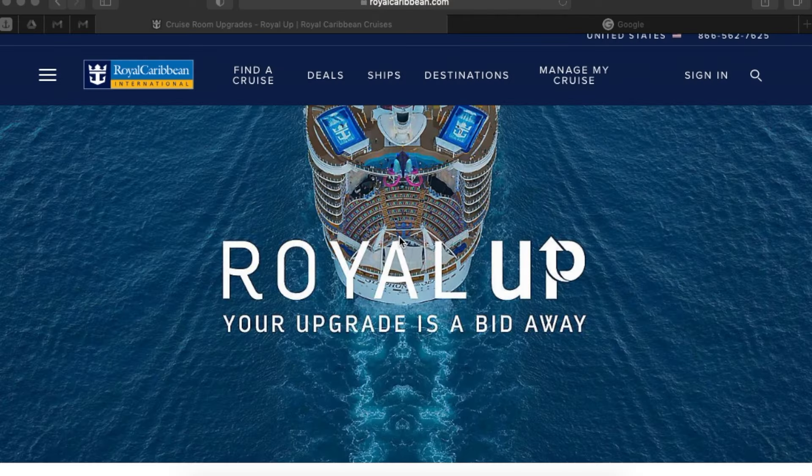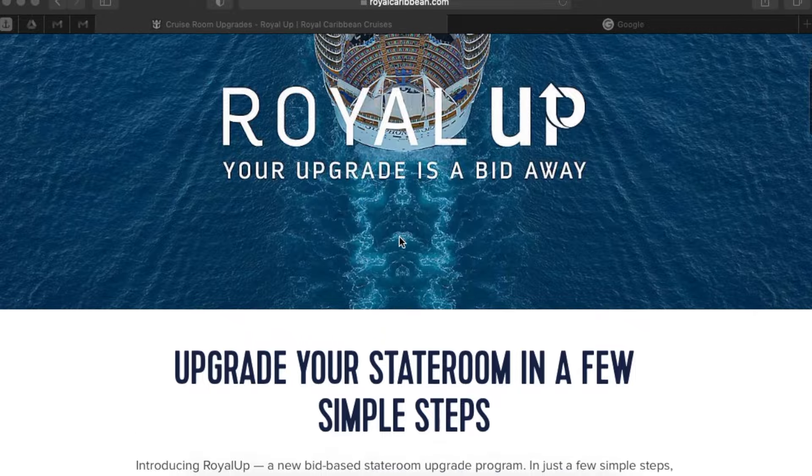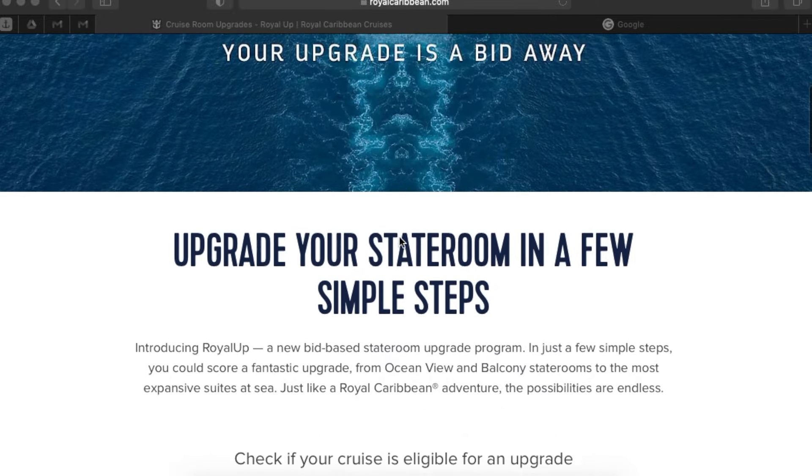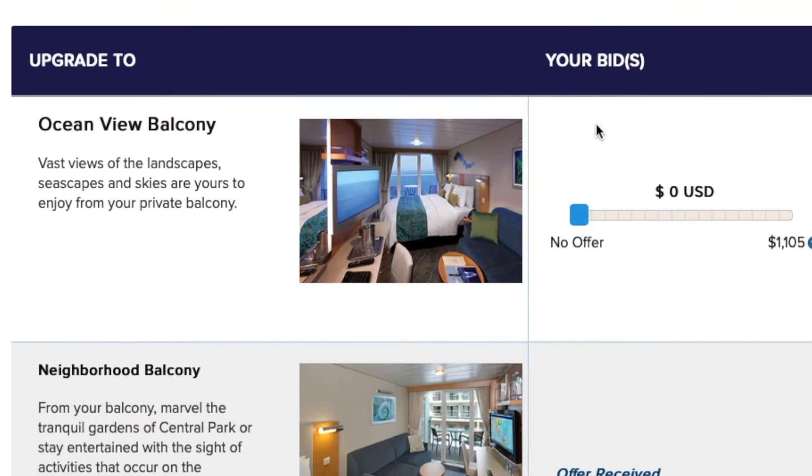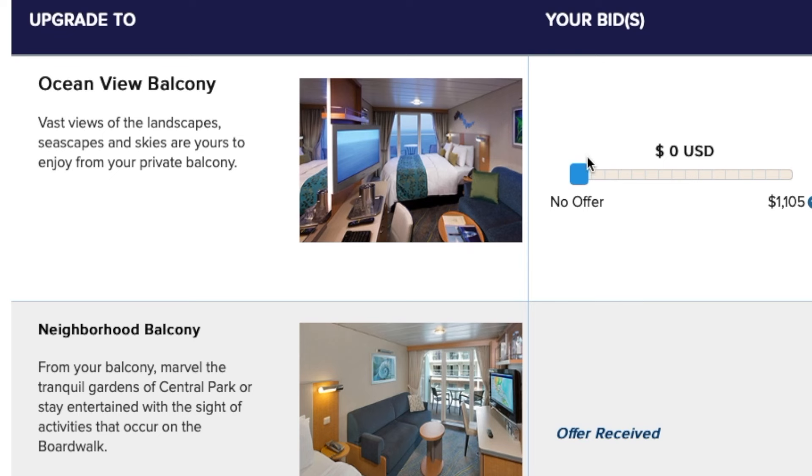Thank you Royal Caribbean for doing your part to protect us — we appreciate it. Before I go, I just want to share a couple more topics you might want to look into as you start getting ready for your cruise. The first one is Royal Up, which is Royal Caribbean's silent auction upgrade for a better room. If you're in an interior, I always do the Royal Up — I put in whatever amount I feel comfortable bidding to try and win an upgraded room. If you're curious about the Royal Up process, you'll see that video pop up after this one.